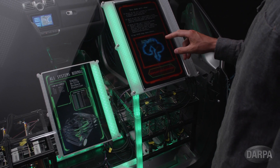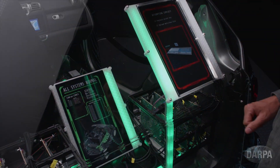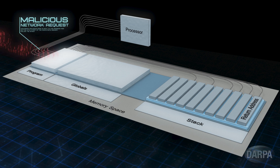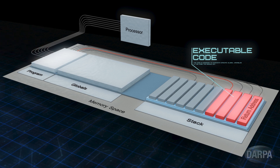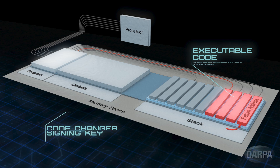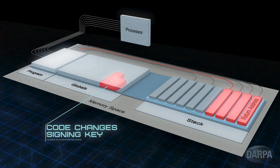Here's how it works. This car's system is about to be exploited through an over-the-air update. The intrusion will use a buffer overflow attack to overwrite the signing key. As a network request containing malicious code is input into the program, it is written into a part of the computer's memory called the stack, overflowing into adjacent areas of the stack and corrupting their contents.